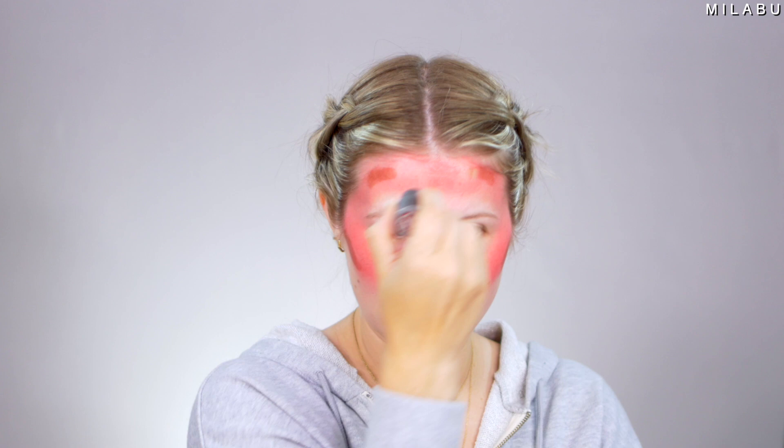Then you take your cream contour. I'm using the Well People bio bronzer in Natural Tan. I really like this one — it's actually taking some of that lipstick off. Contour there, contour here, contour here. I'm gonna go over the bridge of my nose and the sides.